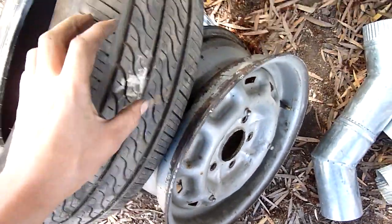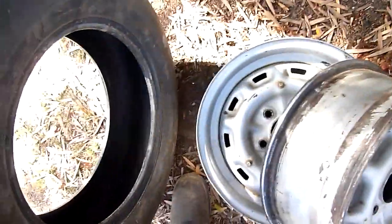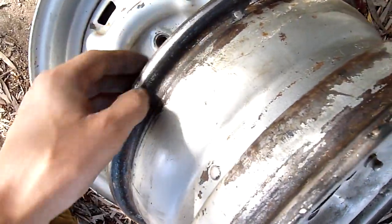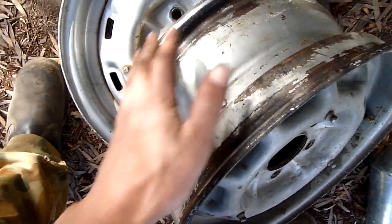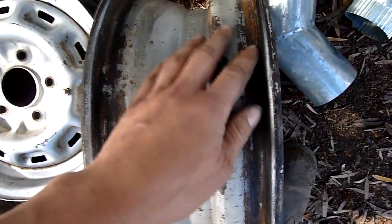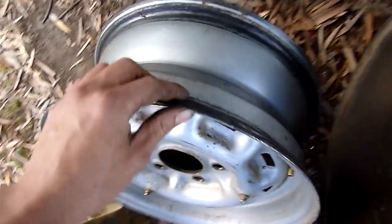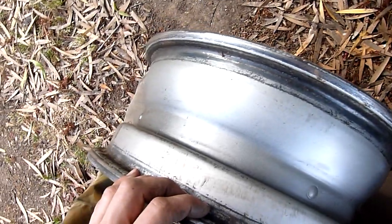I'll clean these old wheels up too, give them a coat of paint — they really do need a paint to clean the rust off them. That's one of the reasons why these leak, and this one was leaking because it just had too much crud on the bead areas. You'll notice this doesn't have safety beads either — that's just typical of old cars like that, like the Jag.